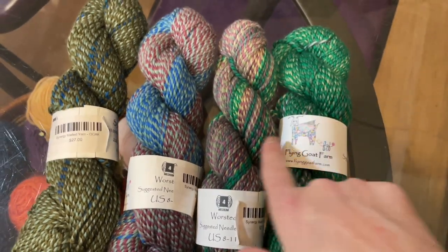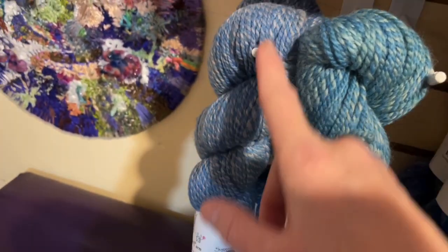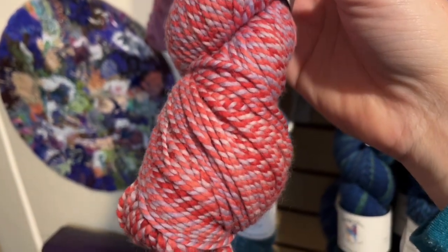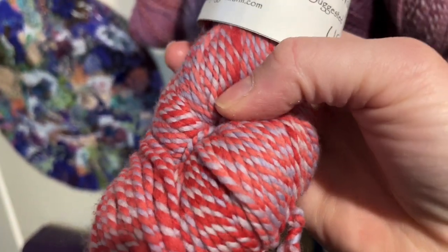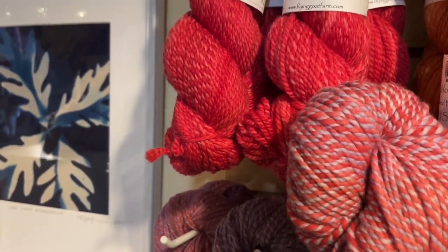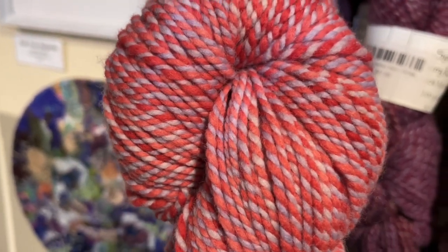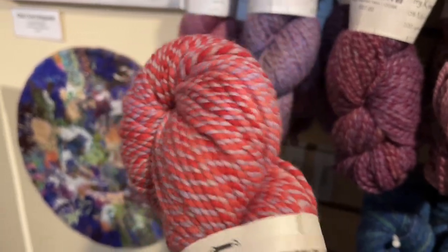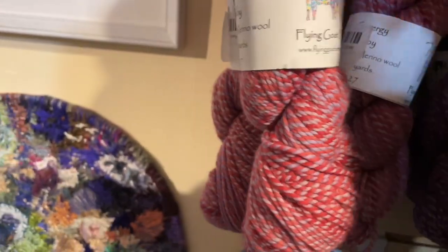Then this colorway is malachite — a slightly greener blue. Next to malachite you can see the difference between malachite and moody blues, which is a little bit lighter. Going up, this is a one-of-a-kind of which there are five hanks that look pretty much the same. It's some of the ruby red applied with a really pretty berry color. We have it in our system as 'light ruby pink purple,' but it is one-of-a-kind.